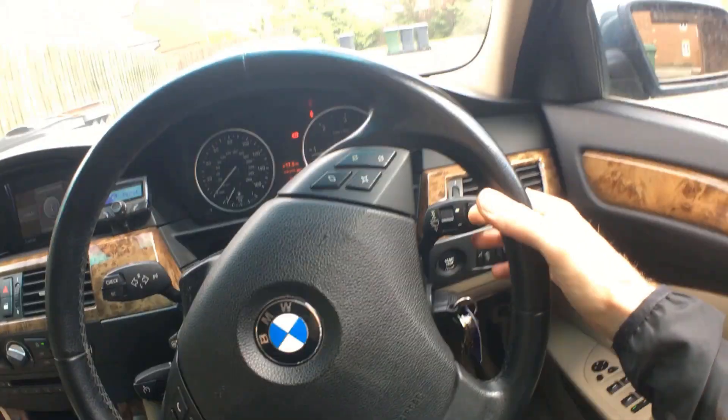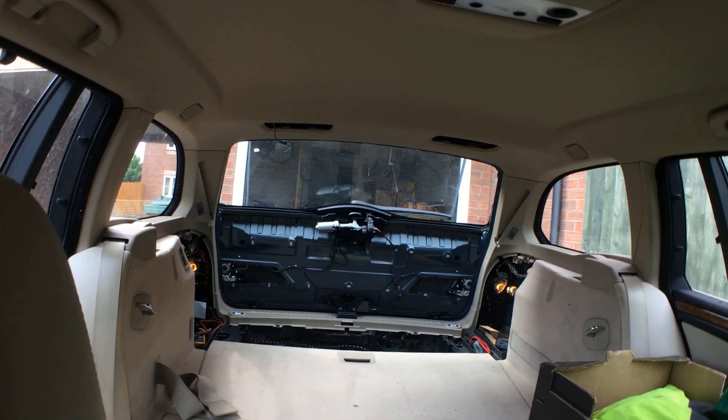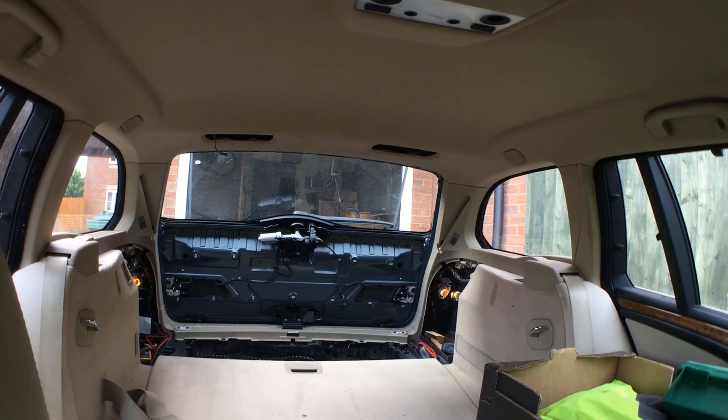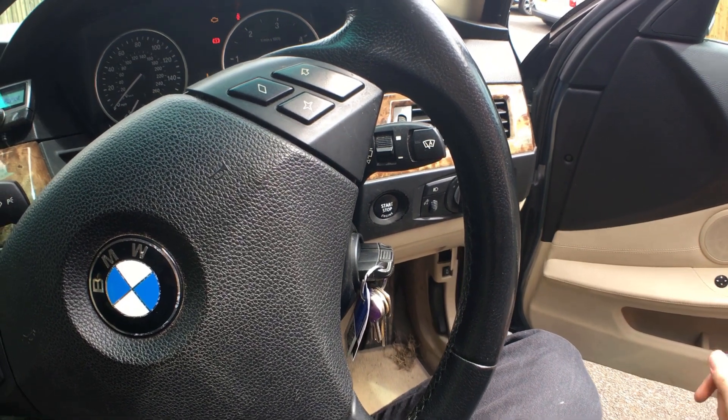I put it back together and straight away the soft close started working again — great. Closed down the tailgate, did a quick check on everything, and found that the rear wiper was still not working. We've got nothing at the back, so we'll quickly run through the diagnostics I went through to find out the problem. It turned out to be quite a simple fix.